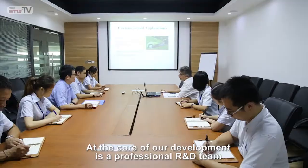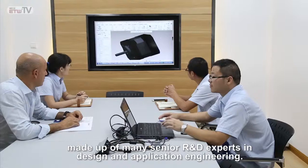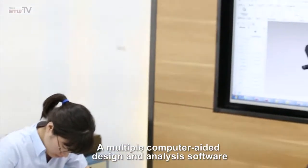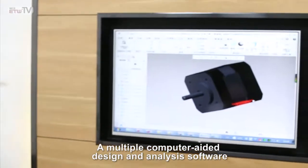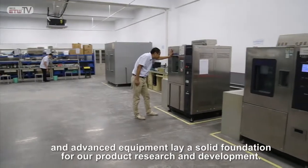At the core of our development is a professional R&D team made up of many senior R&D experts in design and application engineering. Multiple computer-aided design and analysis software and advanced equipment lay a solid foundation for our product research and development.